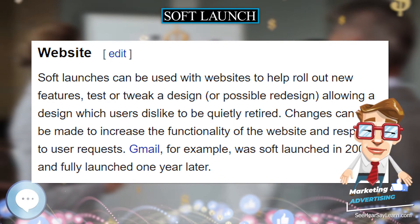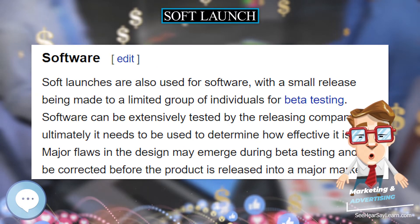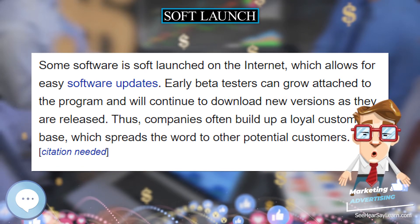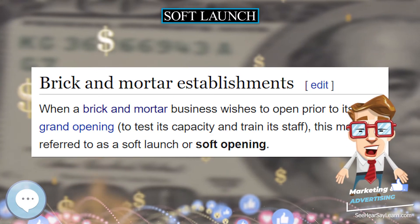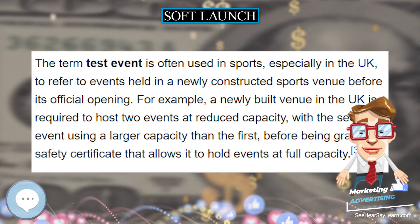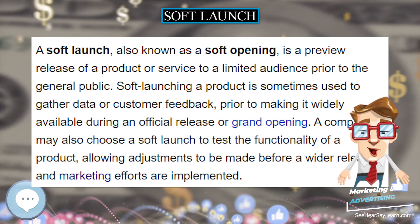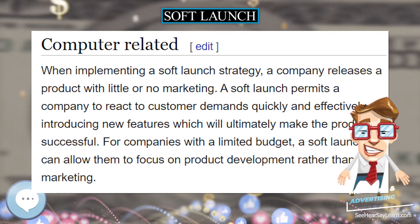Soft launches are also used for software, with a small release being made to a limited group of individuals for beta testing. Software can be extensively tested by the releasing company, but ultimately it needs to be used to determine how effective it is. Major flaws in the design may emerge during beta testing and can be corrected before the product is released into a major market. Some software is soft launched on the internet, which allows for easy software updates. Early beta testers can grow attached to the program and will continue to download new versions as they are released. Thus, companies often build up a loyal customer base, which spreads the word to other potential customers.